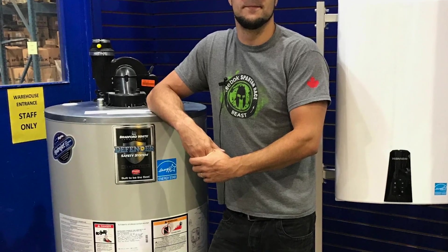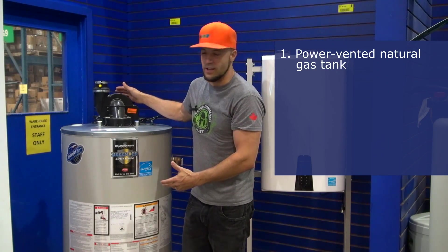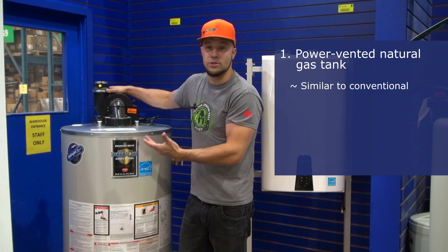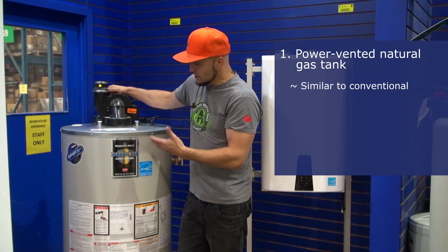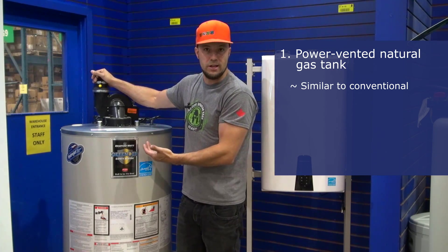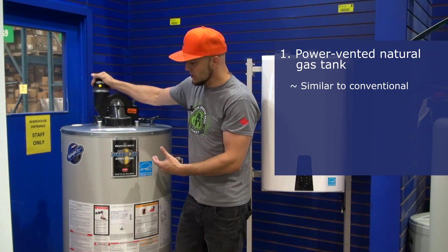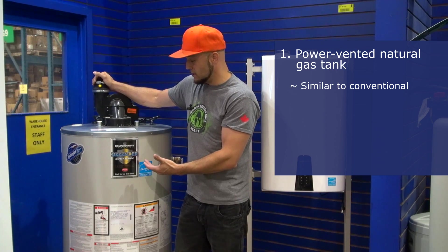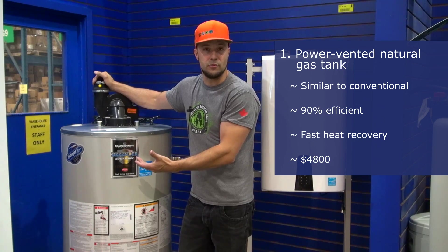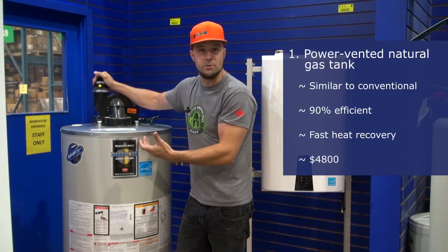First up: the power vented natural gas water heater. This is a two-pipe system so you'll be drawing air in from outside instead of using the air in your home in your combustion cycle. The advantage of this one is that it's slightly higher efficiency and it's got a high recovery rate. Some of these tanks have up to 80% first-hour recovery rate, so if you use it up in the first hour it's going to recover 80% of the tank.